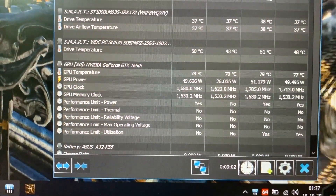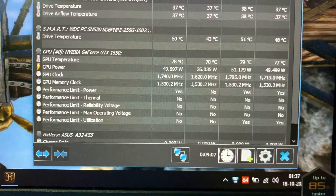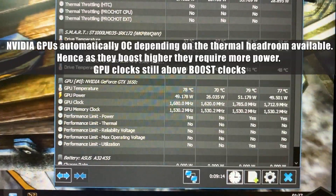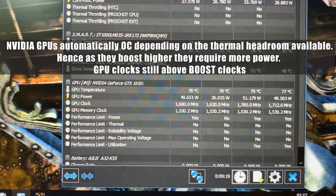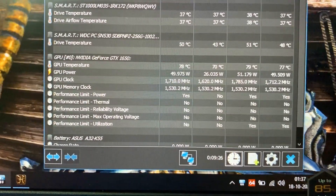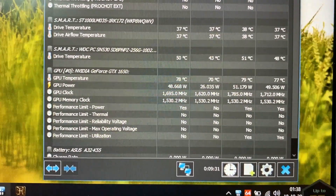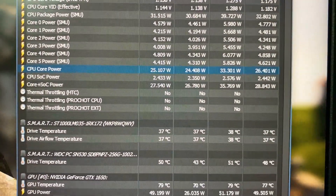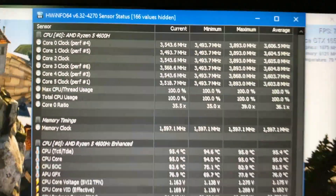Looking at the performance limits, power has been the limiting factor for the 1650 in this laptop — not thermals. The only thing limiting the 1650 from boosting higher is power, not temperature. As you can see, the performance limit for thermals shows no thermal throttling in this stress test. The CPU has also not been thermally throttling, as it is running well above its base clock of 3 GHz, which is very respectable.